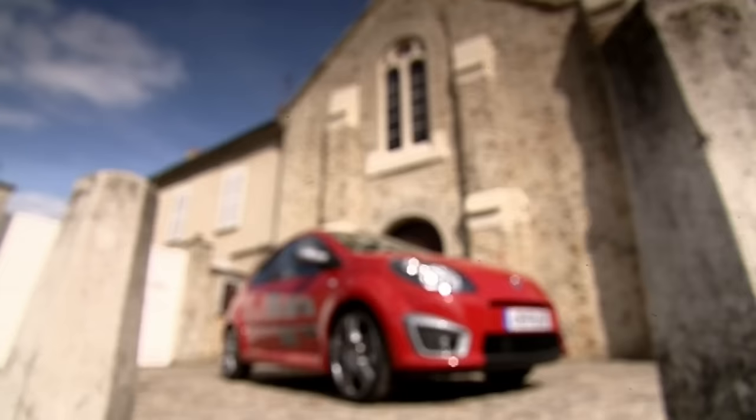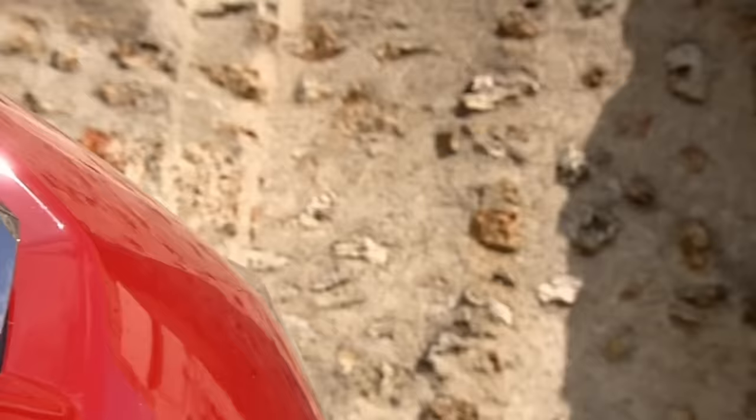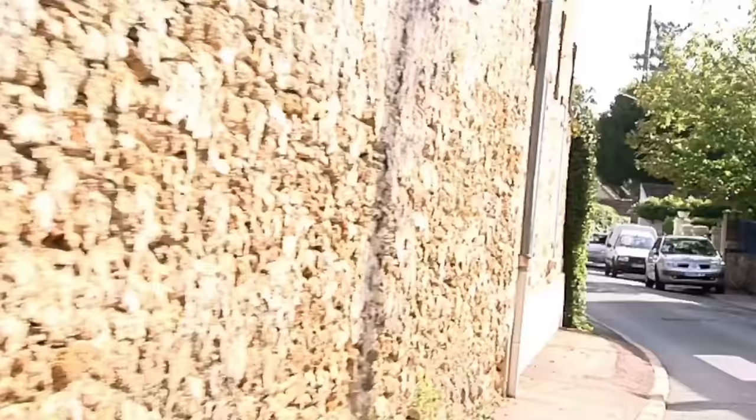Now, I know that doesn't sound like much, but in a car that weighs as much as a child's roller skate, it should be enough. There is, however, only one way to find out.